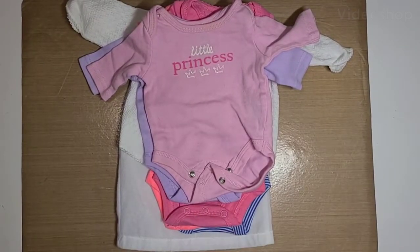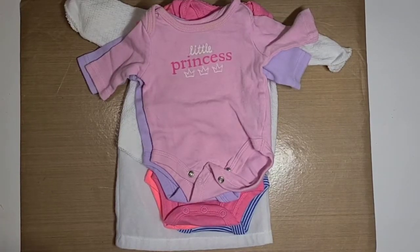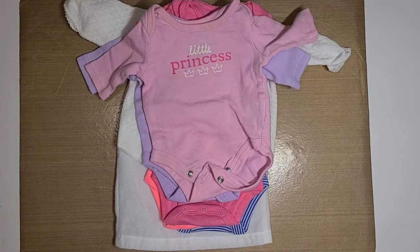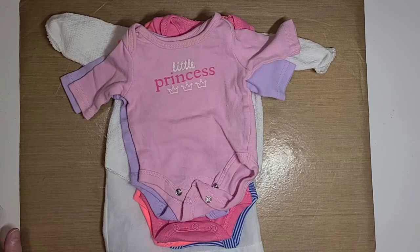Hello guys, this is Becca and I am here with another baby clothing destash! I have a few sizes — and excuse the dogs, they're over there playing, so they'll probably start barking. They knew I was gonna say that! Let's see if I can let them out. Y'all want to go out and play? Y'all do this every time I get on video.